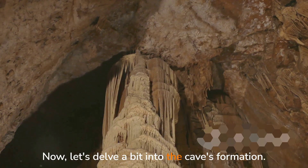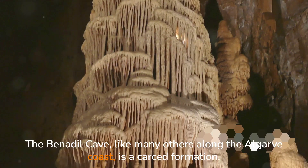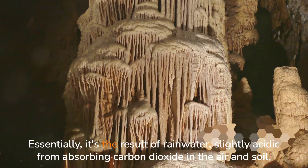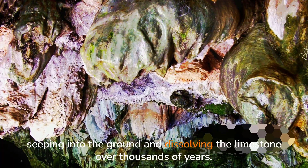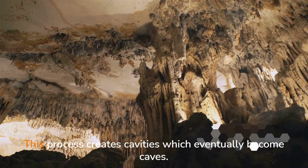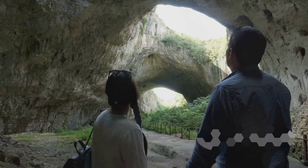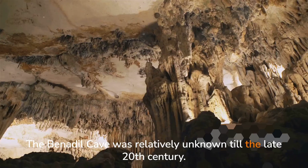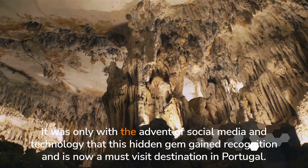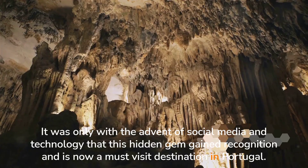Let's delve a bit into the cave's formation. The Benajil Cave, like many others along the Algarve coast, is a karst formation. Essentially, it's the result of rainwater — slightly acidic from absorbing carbon dioxide in the air and soil — seeping into the ground and dissolving the limestone over thousands of years. This process creates cavities which eventually become caves. Fascinating! And here's another interesting fact: the Benajil Cave was relatively unknown till the late 20th century. It was only with the advent of social media and technology that this hidden gem gained recognition and is now a must-visit destination in Portugal.